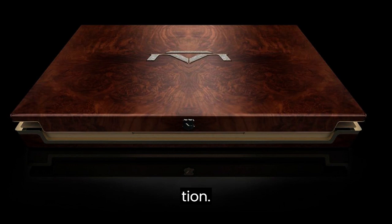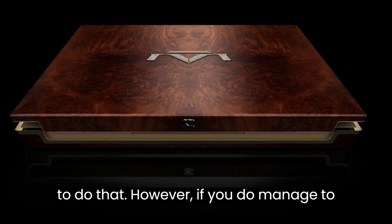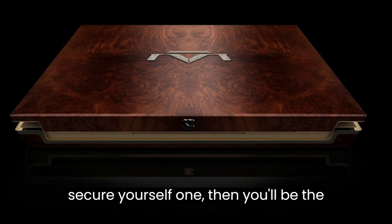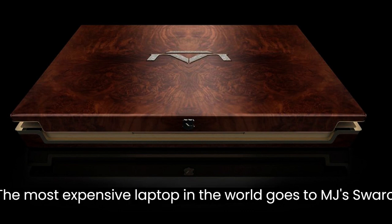Now, let's say you have the money to spend and want to purchase one. Well, you're going to need an invitation from the brand's director, Robert Sinclair, to do that. However, if you do manage to secure yourself one, then you'll be the proud owner of one of the world's first handcrafted million-dollar laptops.